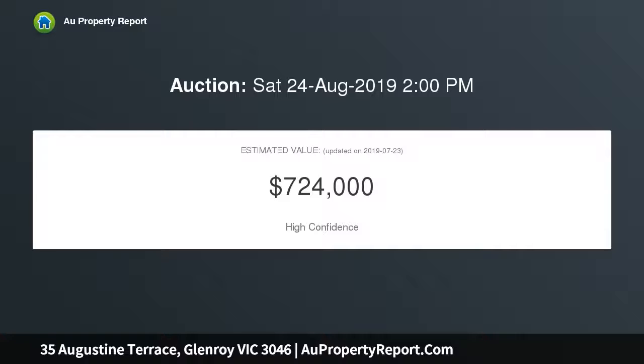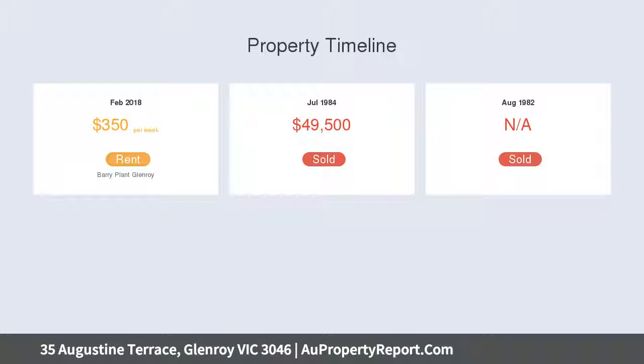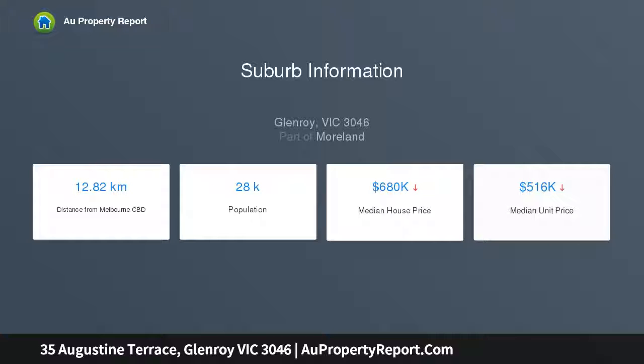Set on a good-sized allotment of approximately 590 square meters, this light-filled family home consists of a spacious lounge, three bedrooms, original kitchen with dining, main bathroom, laundry, and separate toilet. Features include evaporative cooling, central heating, gas heating, and a lounge rear cupboard.